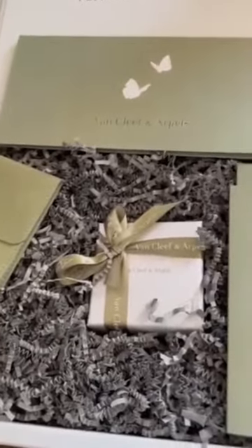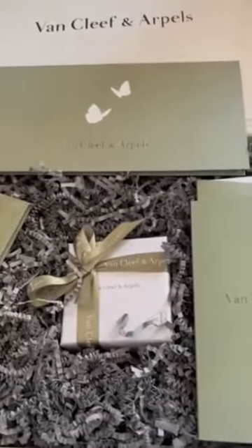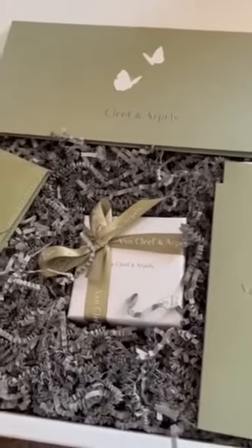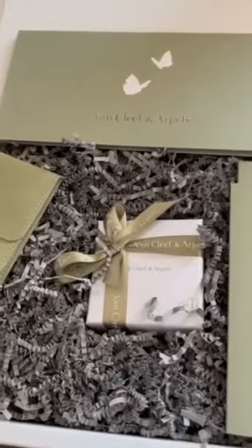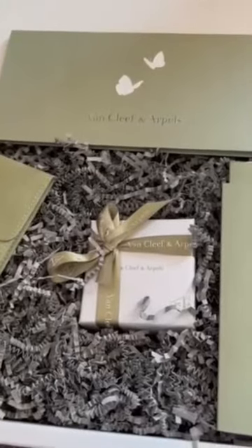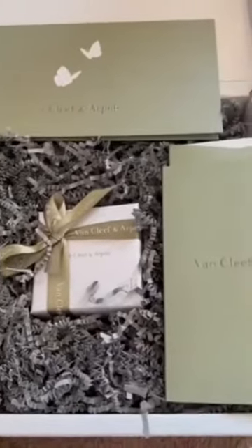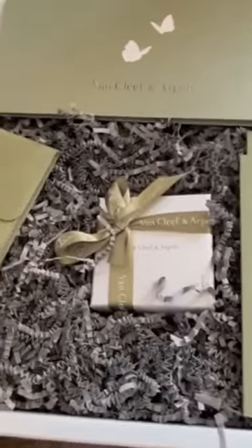I'm not a VIP client, but I made sure I got the holiday collections. This time, since it's not Christmas yet, I'm getting something for myself for Mother's Day — I just love VCA. I really saved a lot of money to snag one, because I know by next year it'll be a different price again.